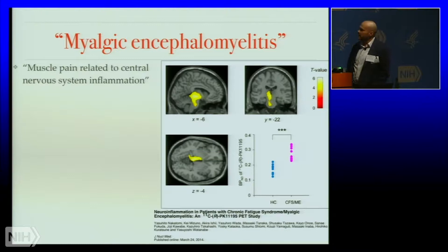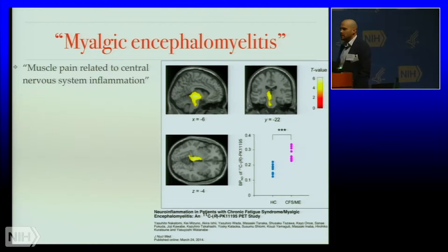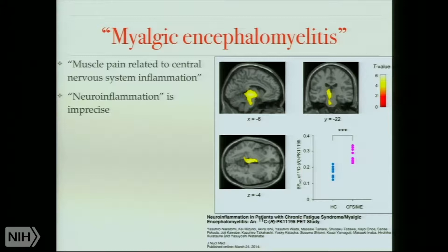The term myalgic encephalomyelitis means muscle pain related to central nervous system inflammation. That term came from those outbreaks in the 40s and 50s, where they found what they described as damage in the spinal cord and excess proteins in the cerebrospinal fluid. But we need modern techniques to look for that — and that's what we're going to do.